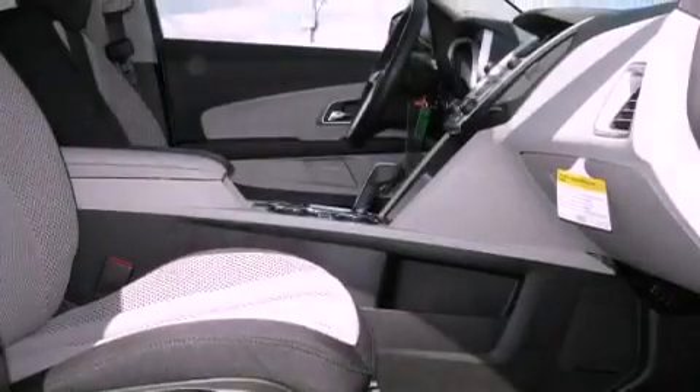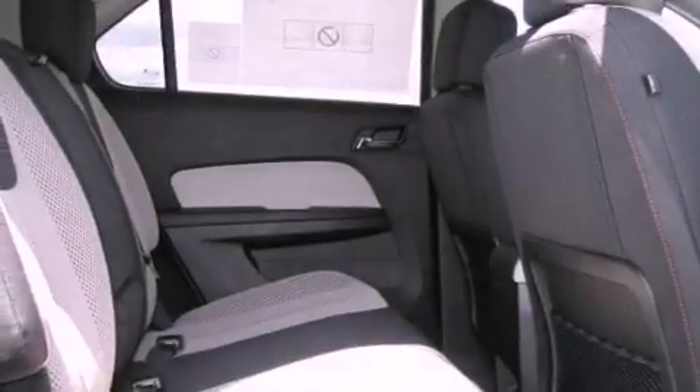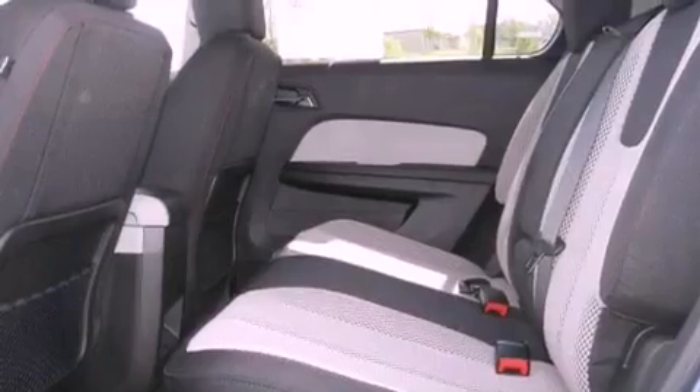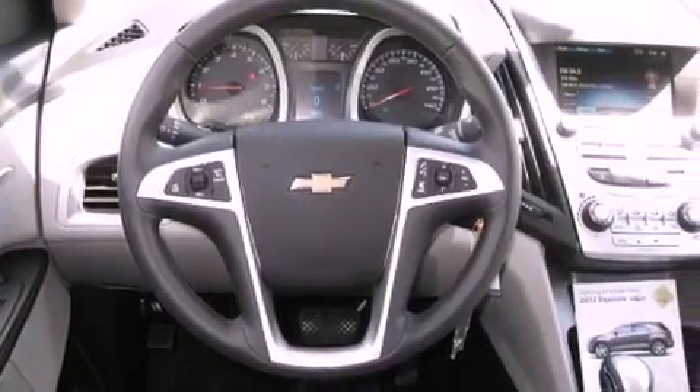Cruise control, steering wheel mounted controls, heated side view mirrors, a leather-wrapped steering wheel, variable valve timing, an illuminated driver's side vanity mirror, an engine immobilizer theft deterrent system, OnStar, a keyless entry system, and an automatic climate control system.